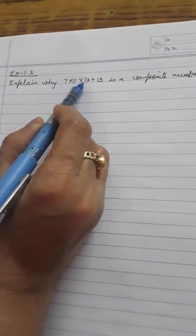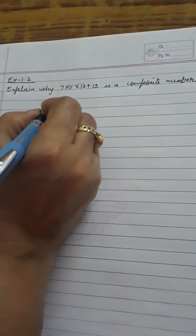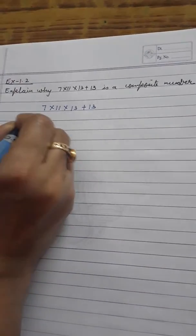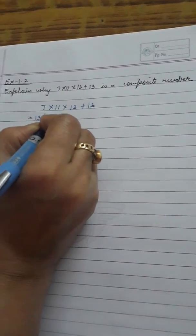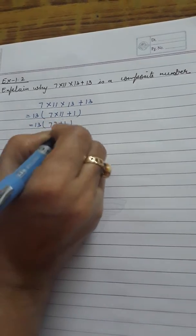Explain why 7 into 11 into 13 plus 13 is a composite number. We take out 13 as common: 13 multiplied by (7 multiplied by 11 plus 1), which gives us 13 into (77 plus 1).